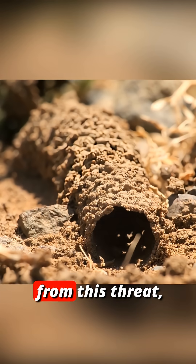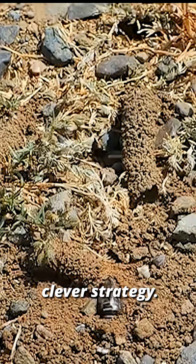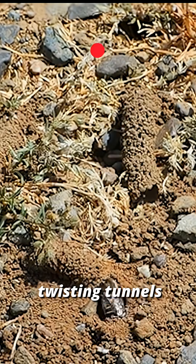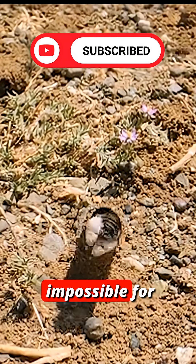To defend themselves from this threat, many species of ground bees have developed a clever strategy. They construct long, twisting tunnels at the entrance to their nests. These protective corridors make it impossible for the flies to aim accurately and drop their eggs inside.